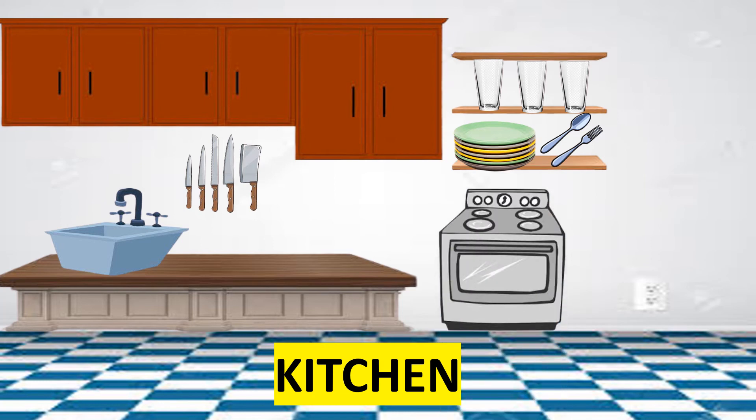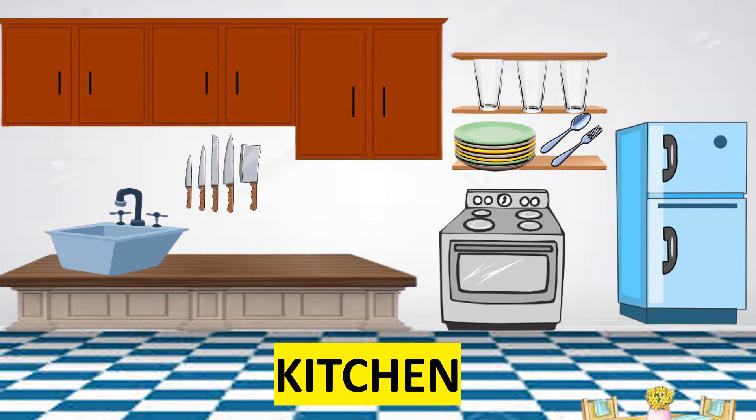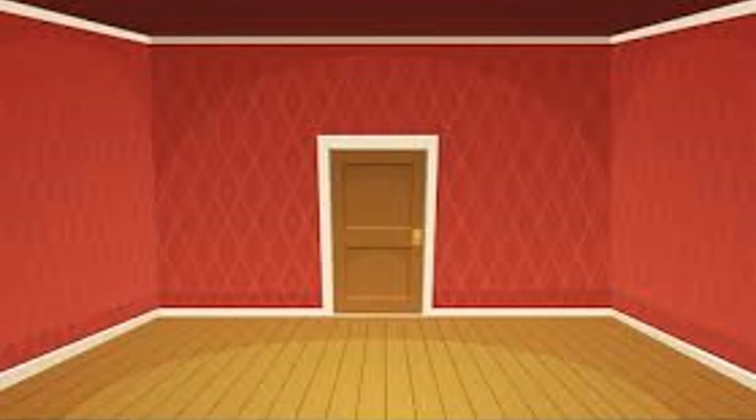Shelves. We have gas range. Refrigerator. And tables and chairs. Let's proceed to the living room. It is where you enjoy watching TV together with your family. Spend most of your time in the living room.